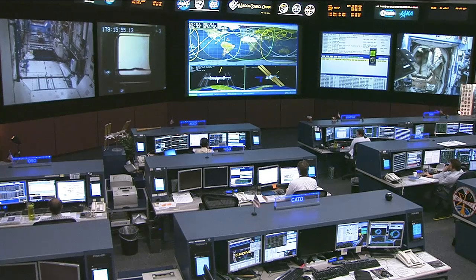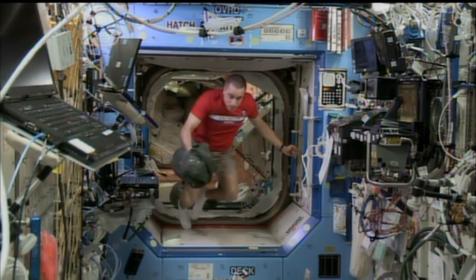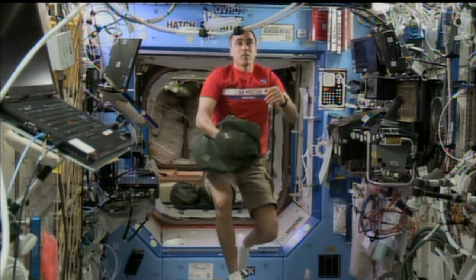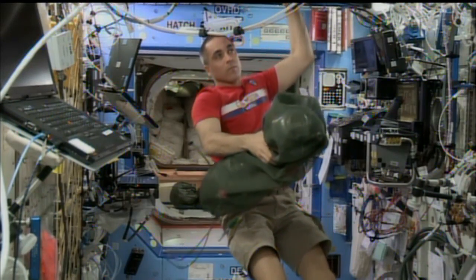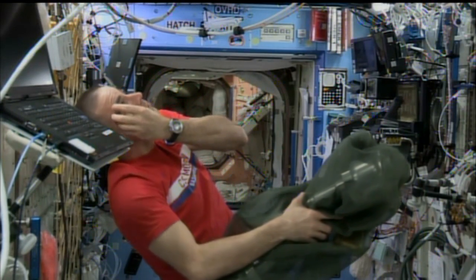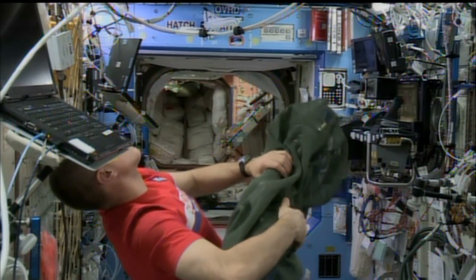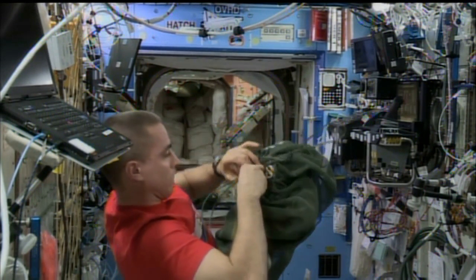Cargo operations continued with the Albert Einstein automated transfer vehicle. Here you see Chris Cassidy moving some items from the Russian segment into the U.S. segment. That ATV launched on June 5th and docked on June 15th. It is berthed on the Russian segment at the Zvezda service module. It brought up 7.3 tons of supplies, and the crew will be busy over the next several days unloading it and then packing it with trash and items no longer needed on board the space station.